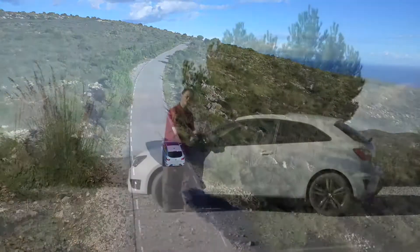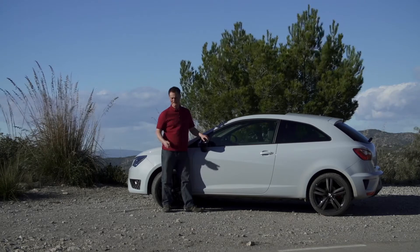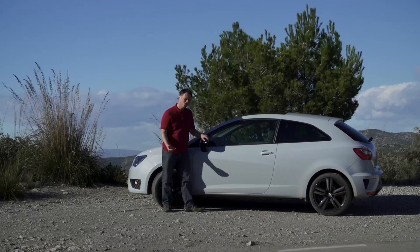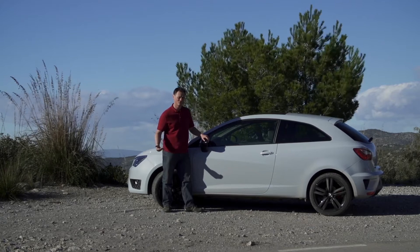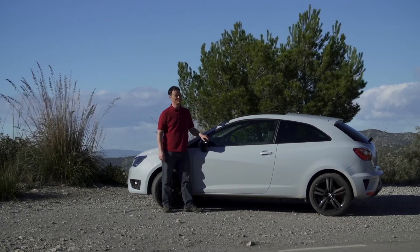So does the Ibiza Cupra meet all of the high hopes that we had for this little car? It's faster, it's more stylish, it's more powerful, it still produces the same low fuel consumption — and all at a low price. We say absolutely yes.